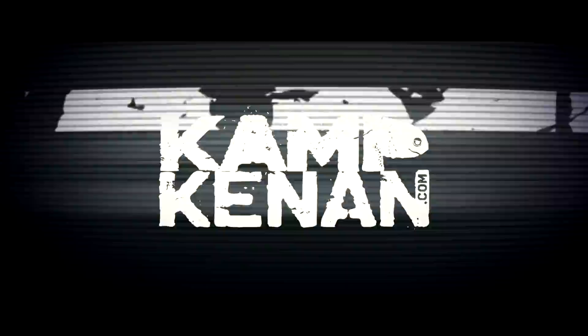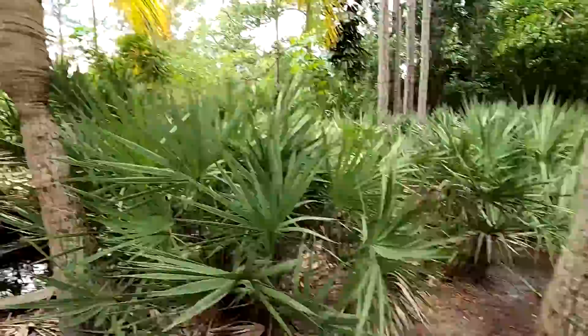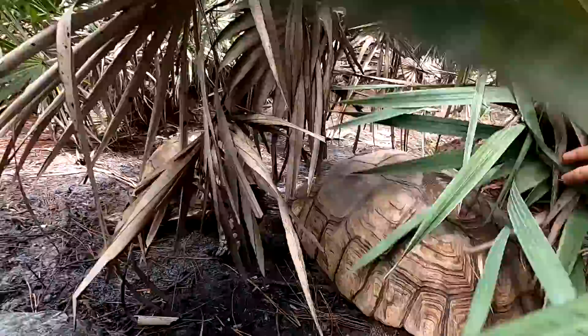Here we go. Number one: sulcata tortoises. I've got these guys and I've had them for a long time now. Where is one of them? Hiding out right here. There's big mama right there. Big old girl. There's another one right there.